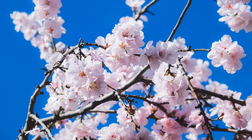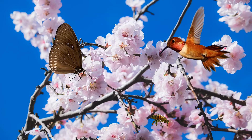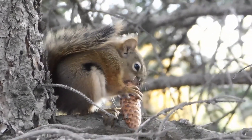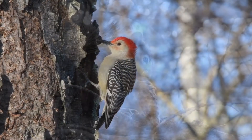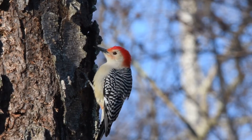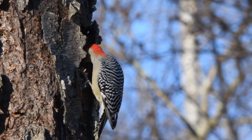Their flowers provide nectar and pollen to butterflies, bees, and hummingbirds, to name a few. Their nuts provide food for squirrels and chipmunks and many other animals including deer and bears. Their trunks provide food for woodpeckers and other birds who feed on insects living inside the bark, in addition to beavers and other rodents.